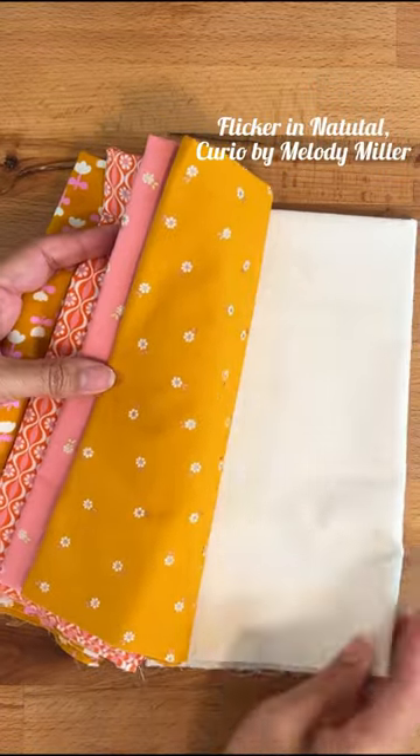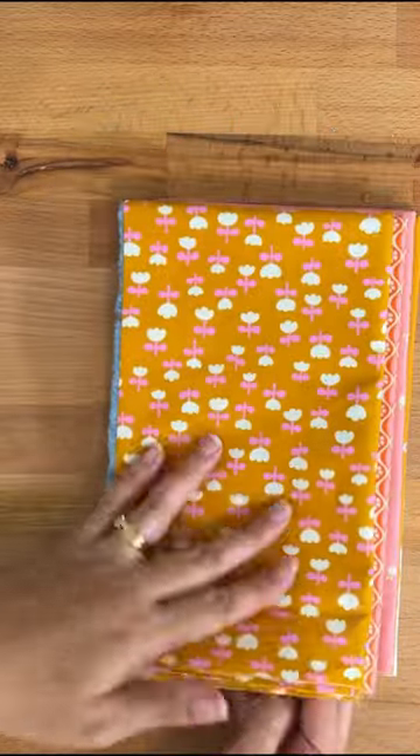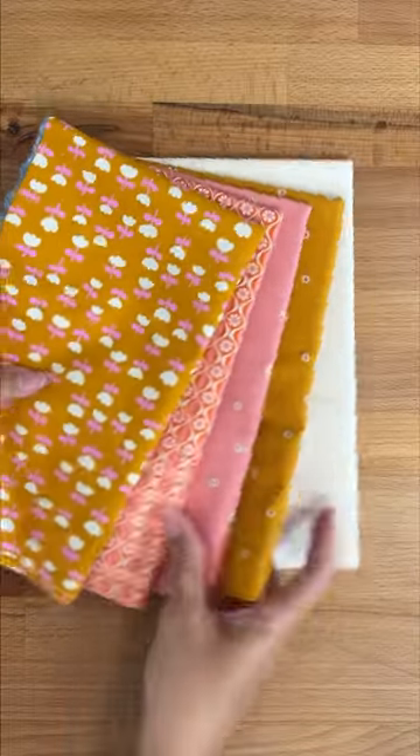I needed this fabric in a hurry so I ordered it from Hawthorne Supply Co, who have really quick shipping for me. Let me know in the comments who you like to use when you need your fabric in a rush.